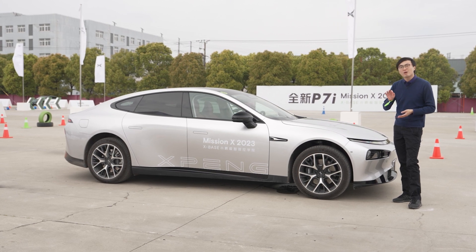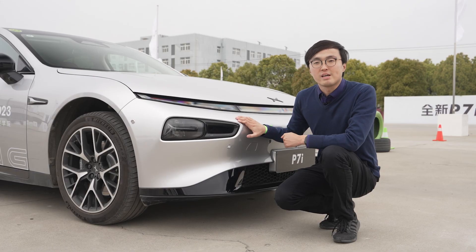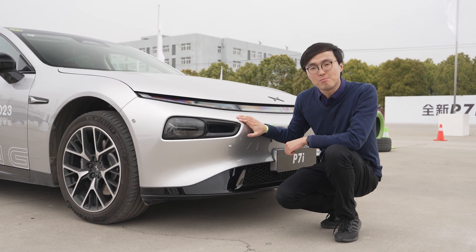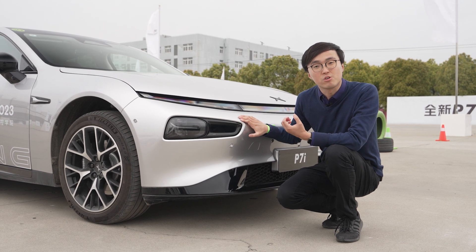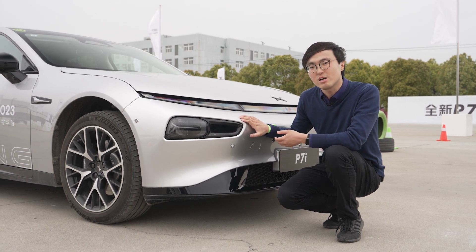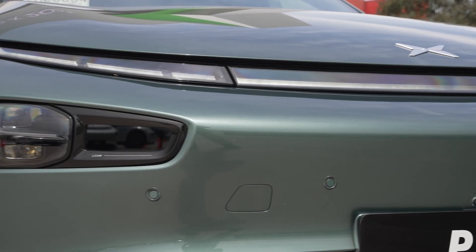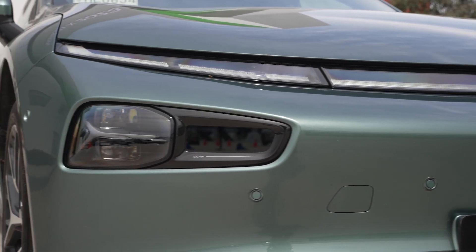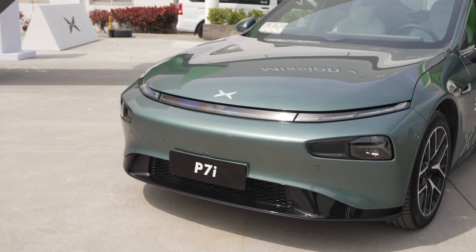Under the skin, just about everything has been changed. It has new motors, new dampers, and most importantly, the already very advanced autonomous driving system on the original P7 has been heavily updated for 2023. It's got LiDAR on either side of the nose to help with distance detection, which isn't that easy to do with pure cameras.